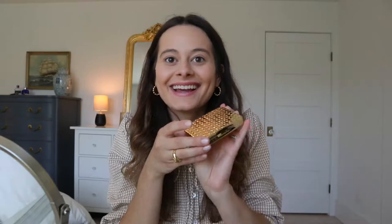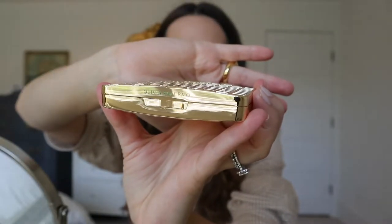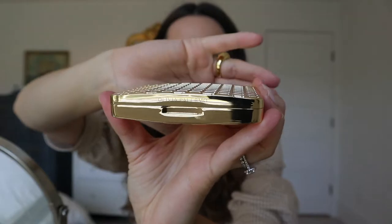So I got the Au Naturel eyeshadow palette. I thought I had ordered Soray, but I guess I didn't. After you take it out, it comes in a little package again. This is beautiful — oh my gosh, this is so pretty. It has the Olivia Palermo name printed on it. It seems like her theme is gold and green. This is so stinking beautiful.